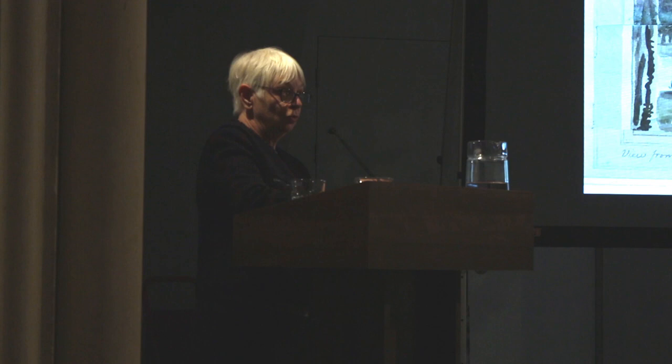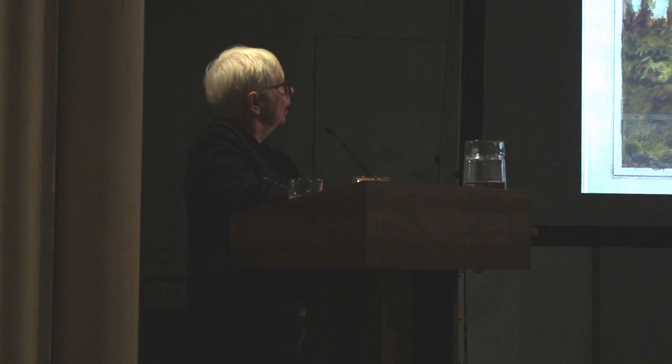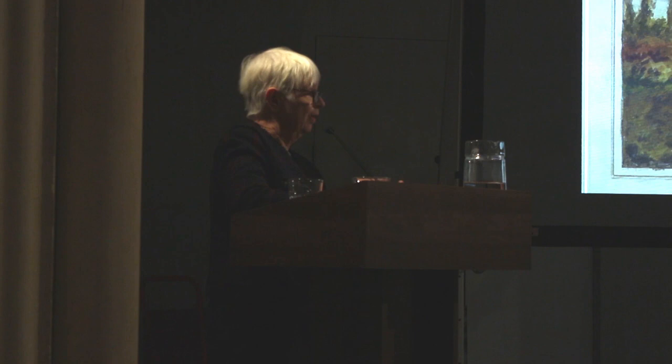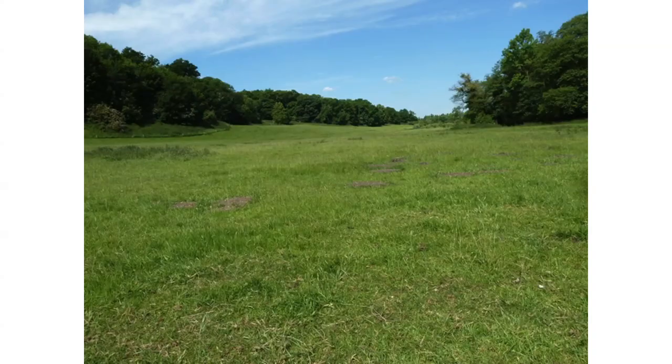He did do quite a lot of work at Panshanger. This is looking the other side — a nasty plowed field. Can't have that, get rid of it. And we have a couple of different designs for houses. These illustrate his idea of having a house halfway up a hill so you get the best views. Sadly for him, he didn't get the commission for the house. It wasn't built where he wanted it, and he was just stuck with doing the landscape.